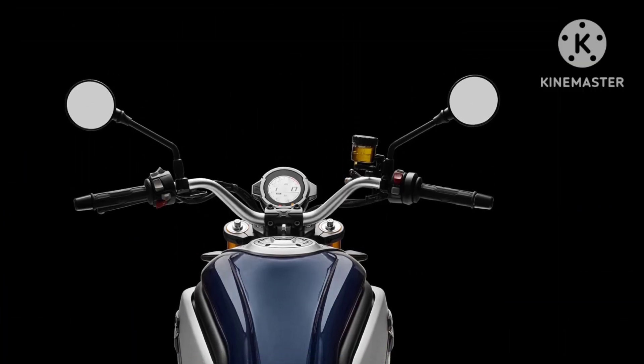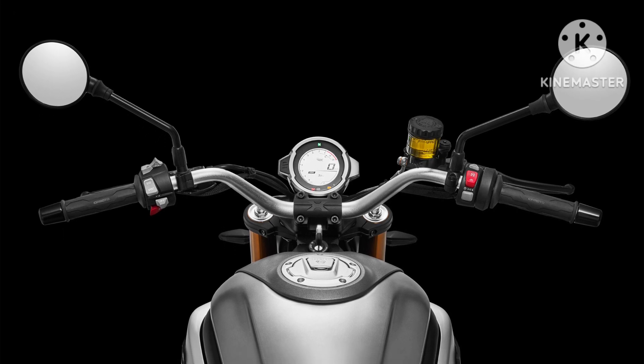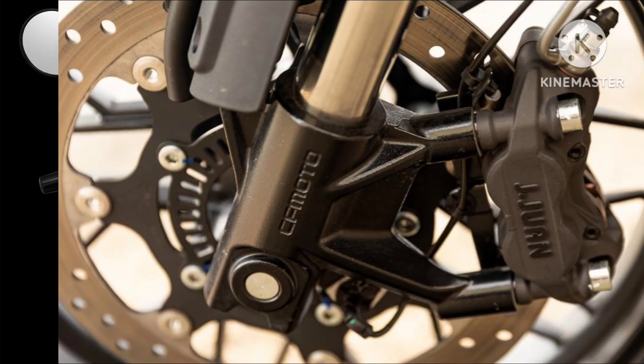The round headlight is surrounded by a body-colored cowl. The rear tire-hugger mounted number plate gives the tail section a clean look and enhances the premium styling of the 700CLX Sport.